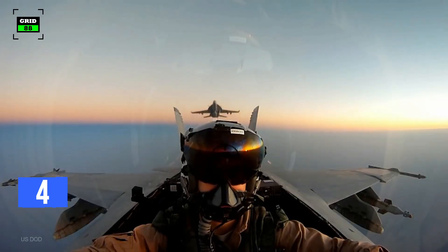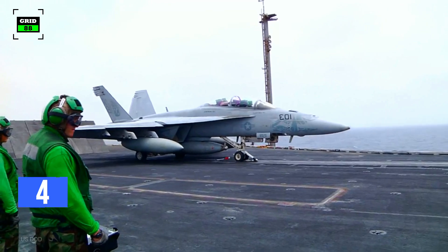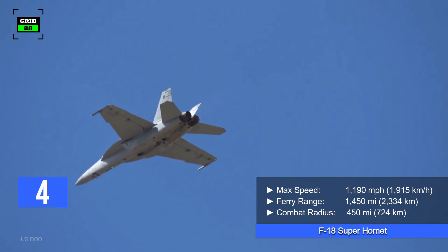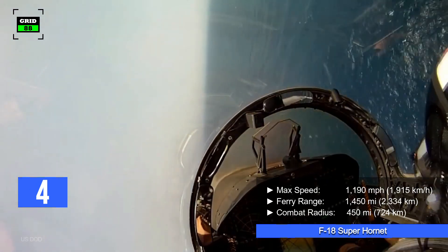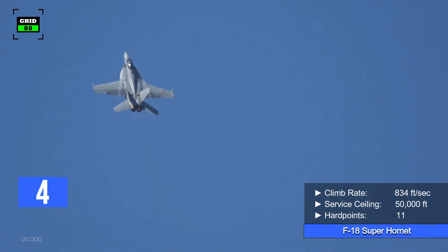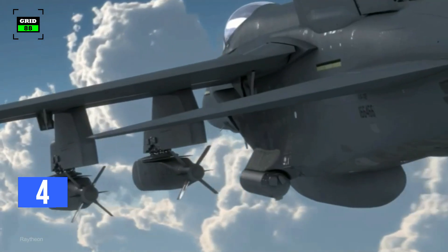The Super Hornet's suite of integrated network systems provides interoperability and lethal force to the pilot at an advanced level. The jet is powered by a pair of turbofan engines generating 44,000 pounds of thrust combined, allowing it to fly at a top speed of 1,190 miles per hour. Depending on the type of mission and payload, maximum range and combat radius are 1,450 miles and 450 miles respectively. It has a climb rate of around 834 feet per second and can reach a maximum altitude of 50,000 feet. Equipped with 11 weapon stations, the jet can hold a mix of air-to-air, air-to-ground, and a wide range of smart weaponry.